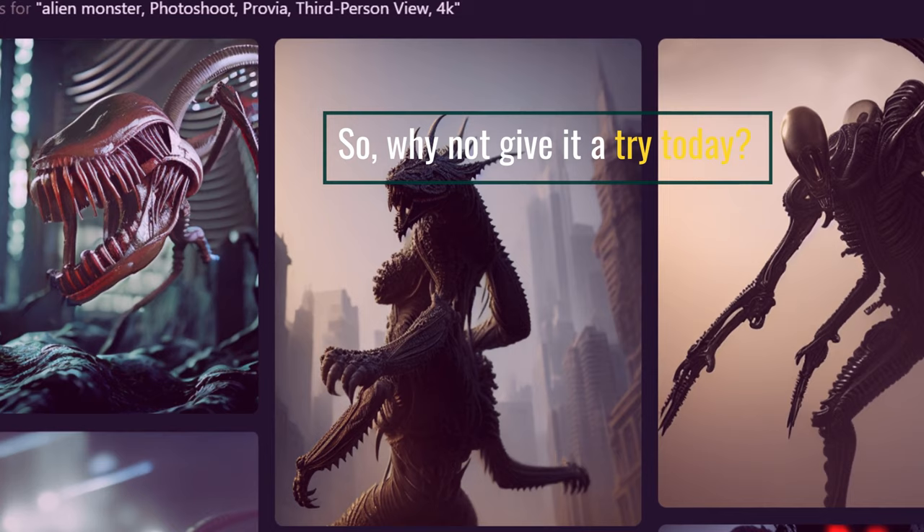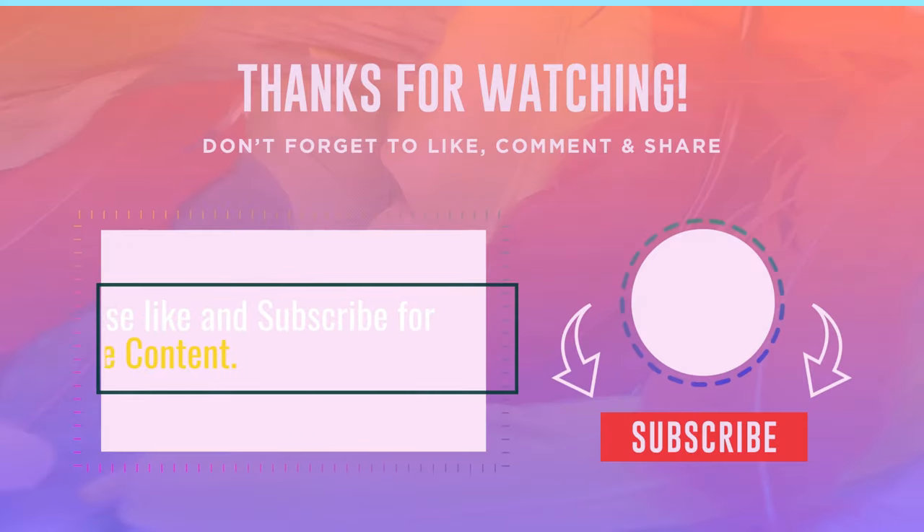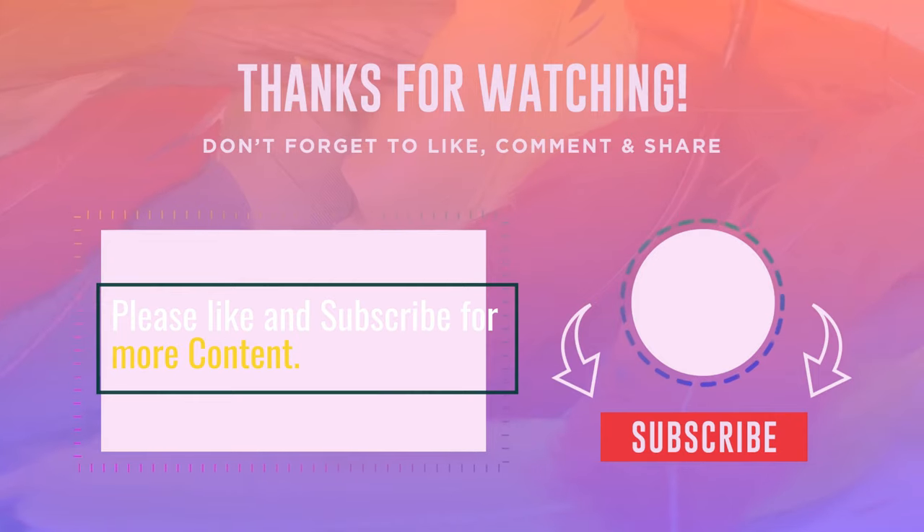Why not give it a try today? Please like and subscribe for more content.